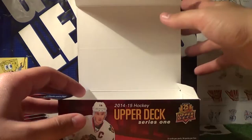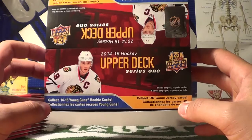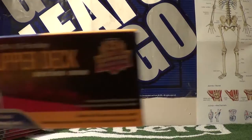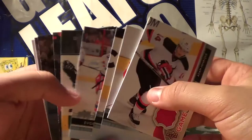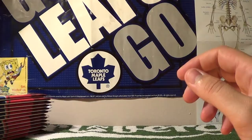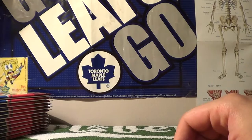Hey guys, Proko Taco here with part 2 of the Upper Deck unboxing for the Series 1 2014-2015 hockey cards. If you haven't already, make sure to check out part 1 where we unboxed half of this box already and we pulled out some nice rare cards. So this is the second half — we're going to be opening up the remaining 12 packs. Here we go!